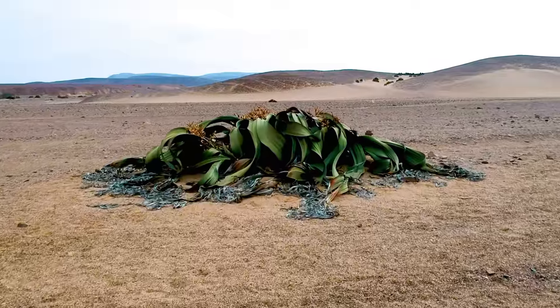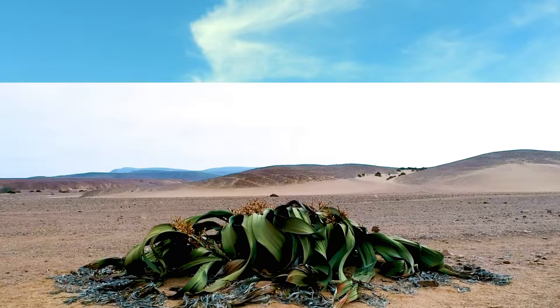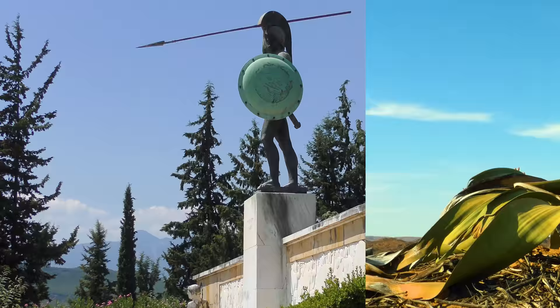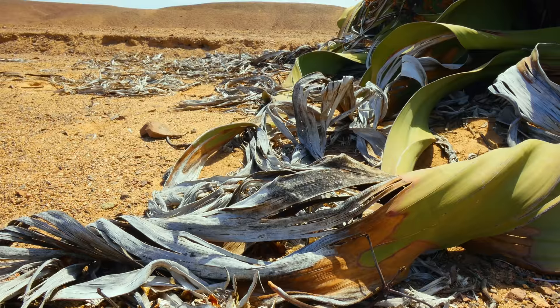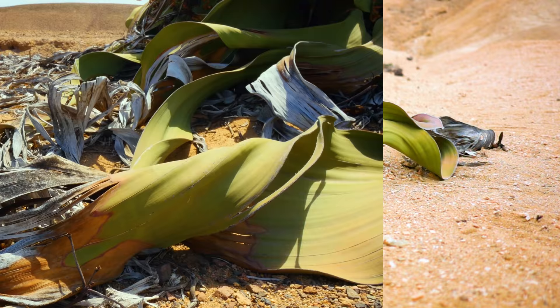This utterly unique plant may look dead, but some individuals have been alive since before the foundation of Sparta. This is Sparta! While this octopus-like pile of dried-out leaves may not be the world's prettiest plant, it's certainly one of the most peculiar. This is Welwitschia.